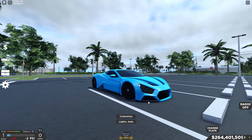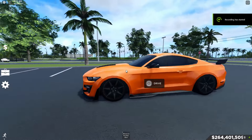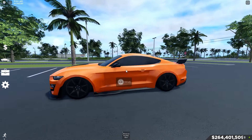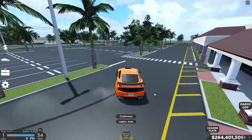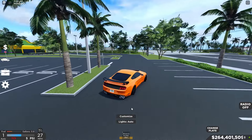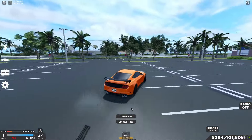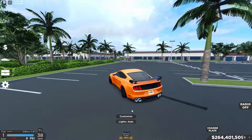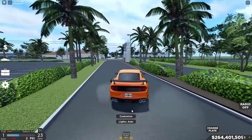Here is our second car — this car is actually limited, you can no longer get it. But I know a lot of people have it because it was a code car which you could get for free along with some cash. This car is actually super good at sliding even without drift tires, as you can see it already drifted really well. Stock tires, traction control off — this car is just a beast at drifting.